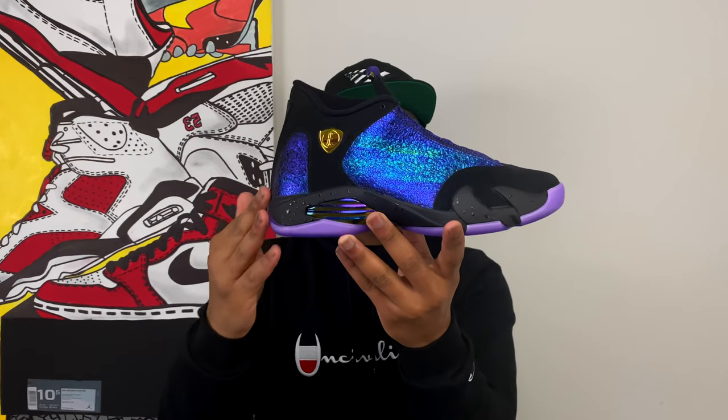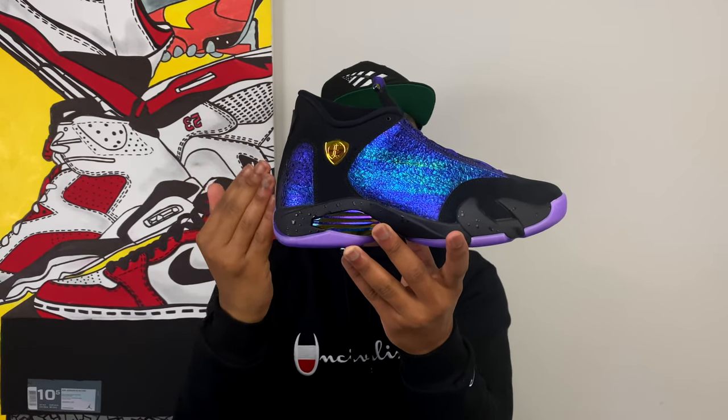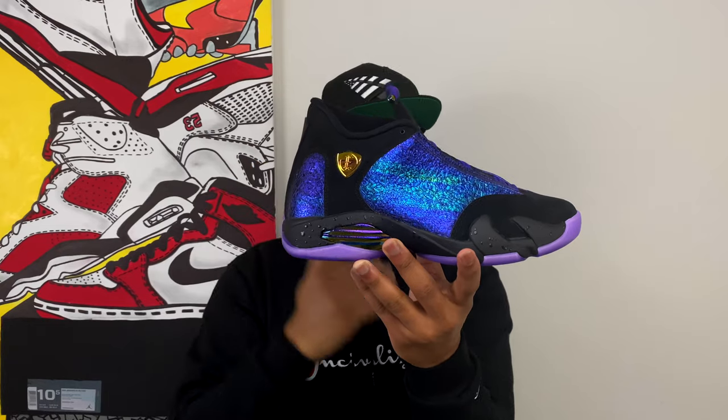And there it is ladies and gentlemen — this is the Air Jordan 14 Doernbecher by Ethan Ellis. So many details in this shoe and it looks incredible. Before we even get into all the details and materials, can we just talk about how fly the sneaker looks off first looks alone? Between the Jordan design team and Ethan himself, they knocked this one out of the park. One of my favorite Jordan Doernbecher releases to date.